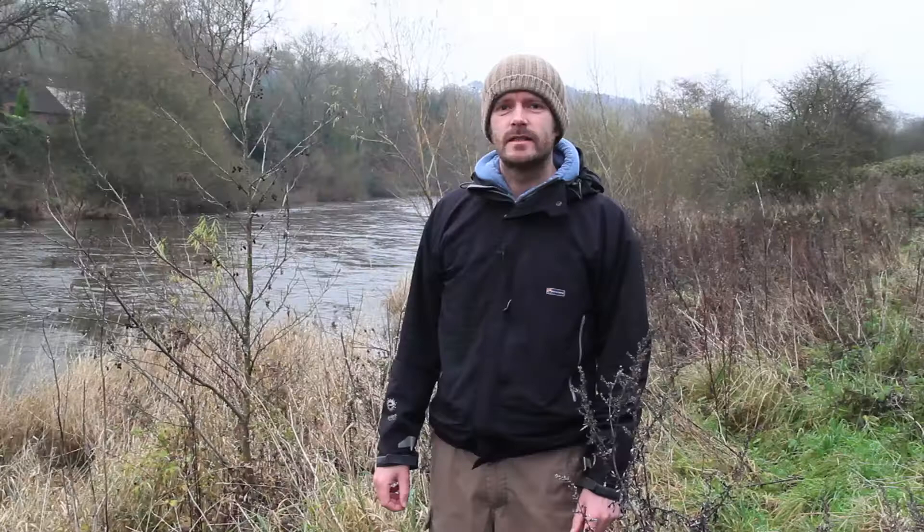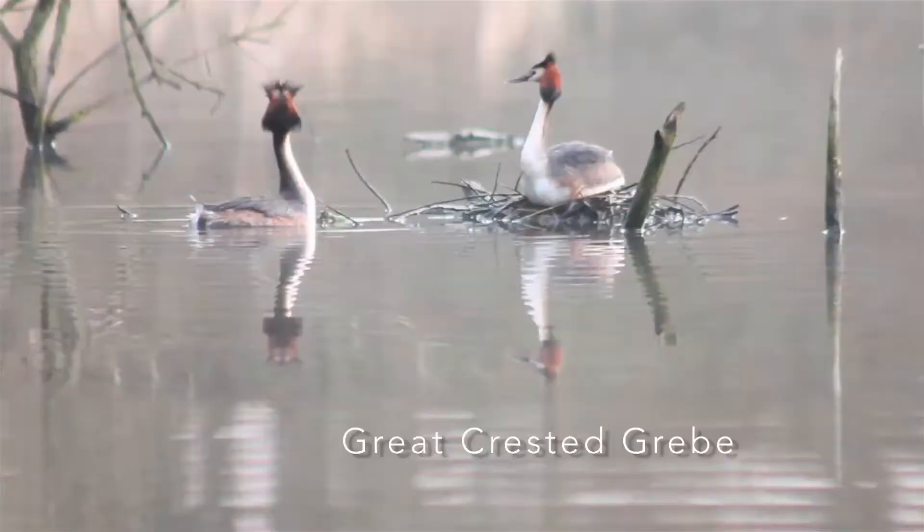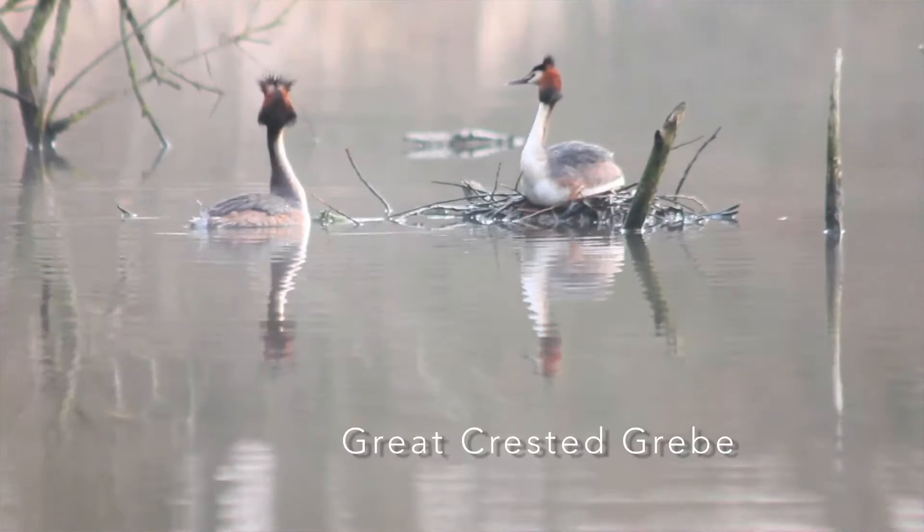The golden ring dragonfly can persist as a nymph for up to seven years — that's incredible for an insect. The adult, on the other hand, may come out of the water and only survive for several weeks, that is if they aren't caught by predators higher up the food chain, such as grebes, herons, coots, or the hobby.